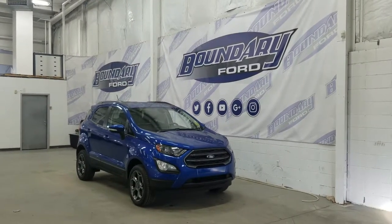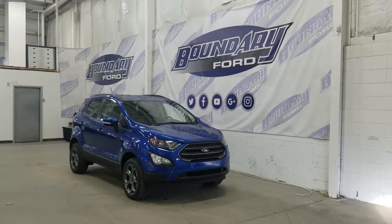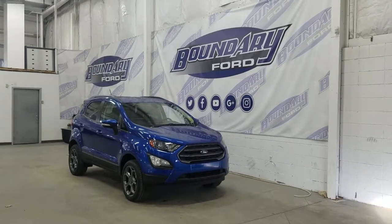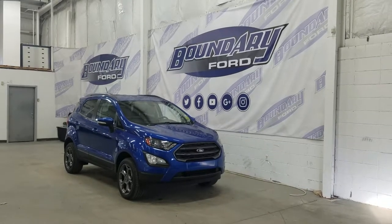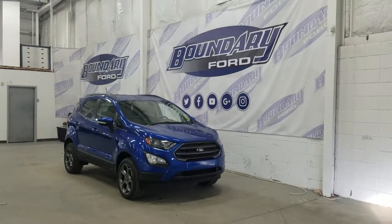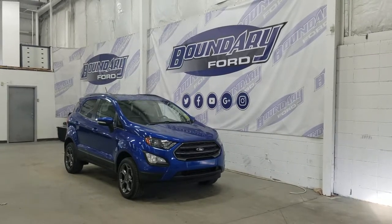Welcome to Boundary Ford, located at 2502 50th Avenue in the Lloydminster border city. Today we're checking out this beautiful brand new 2018 Ford EcoSport SCS. The exterior color is lightning blue metallic, and under the hood we have a 2.0 liter inline 4 paired to a 6-speed automatic transmission.